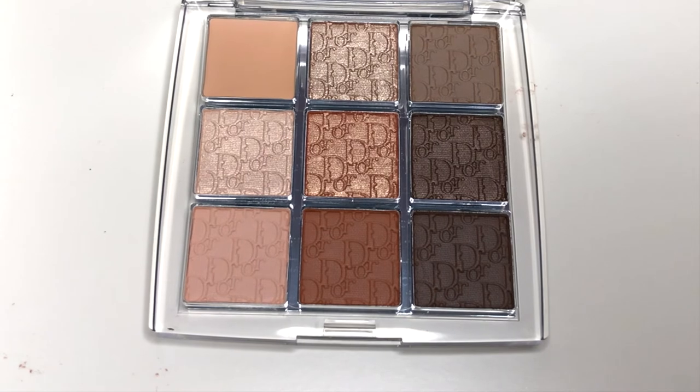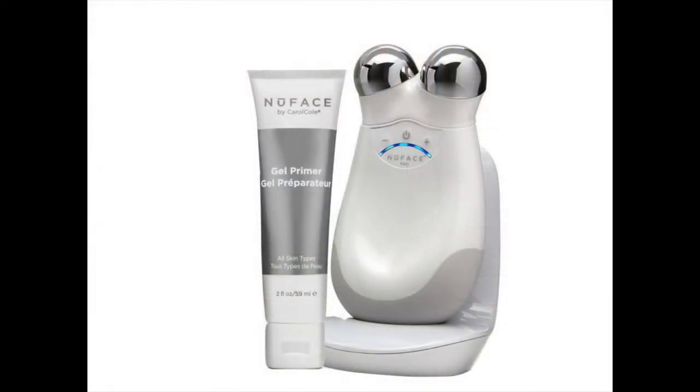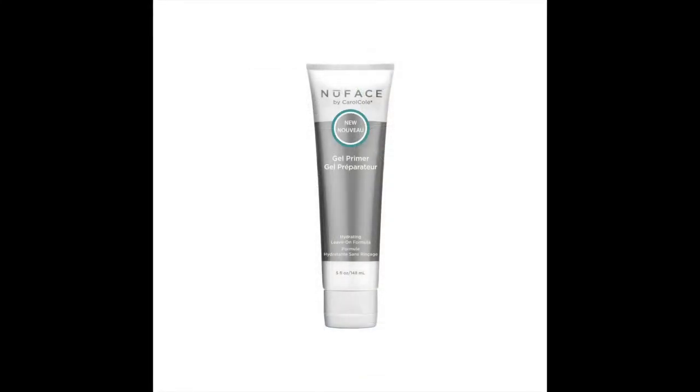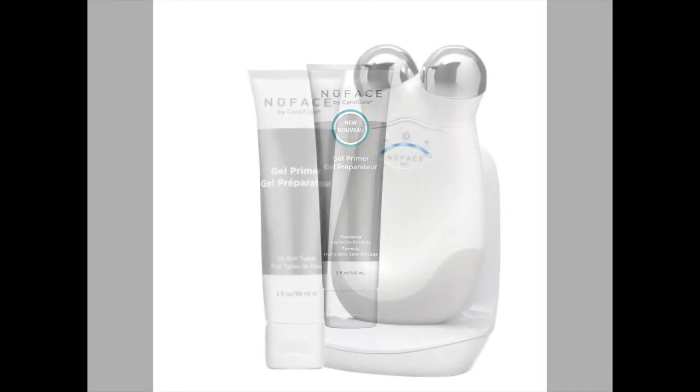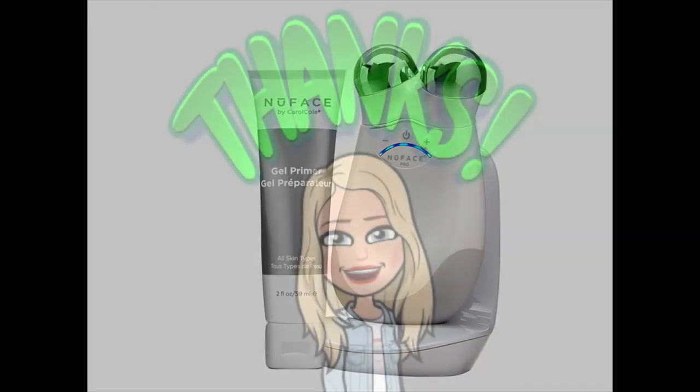One more thing I want to talk about — the NuFace microcurrent facial toning device. I'm not really going to be able to film anything with the two bulbous mirrors on top, but I wanted to tell you guys because I know this has been out for a while and I wondered for years whether it does anything. I finally tried it and I do find it's helping — it's giving me a little lift and tightening. But don't do what I did and try to be cheap with the priming lotion, because if you don't put enough you really get zapped. I ordered two more bottles of the primer — I didn't think about how expensive it was going to be. It's not plastic surgery or anything, but I do look better.